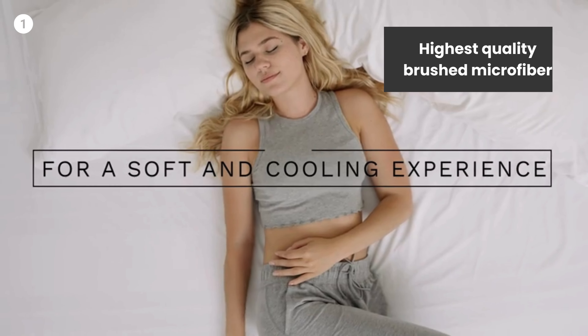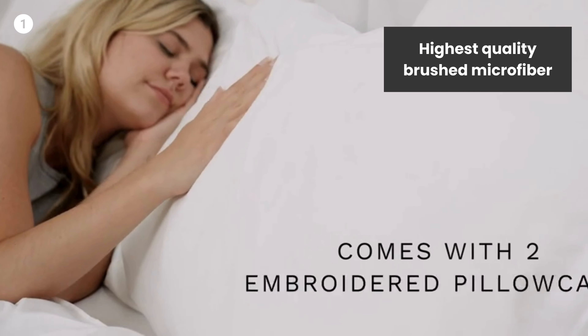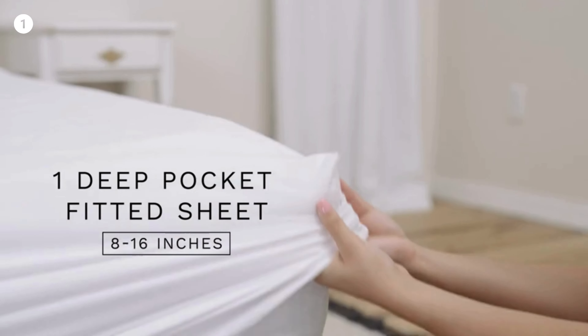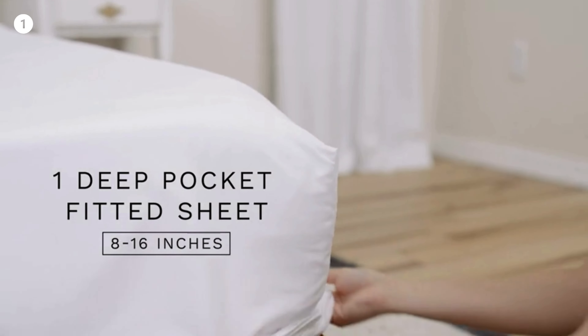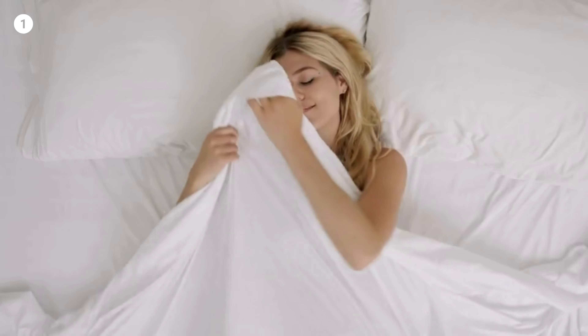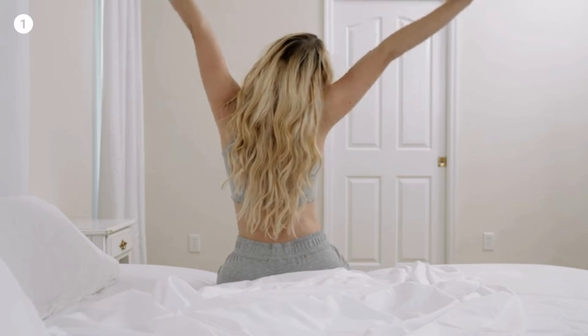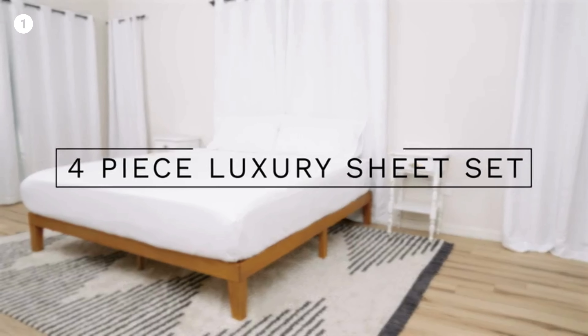Highest quality brushed microfiber — a lighter difference, a softer, finer touch. These are made of the highest quality double brushed microfiber yarns. The virtually weightless wonder of CGK Unlimited Sheets will have you coming back for more. Linger in your dreams.